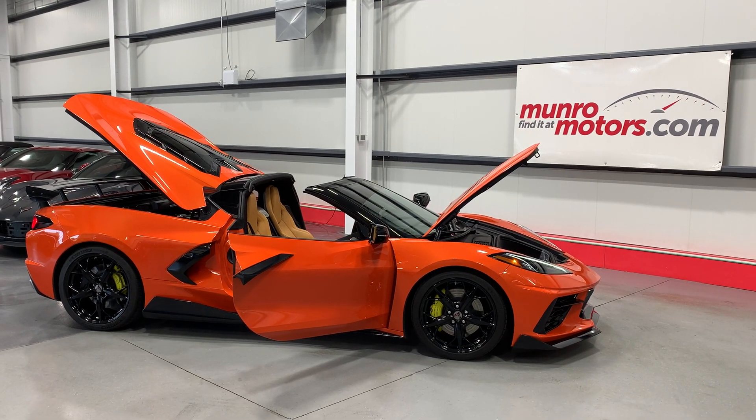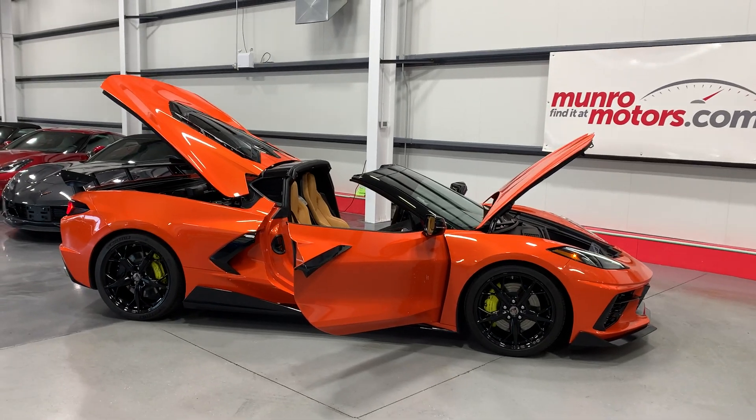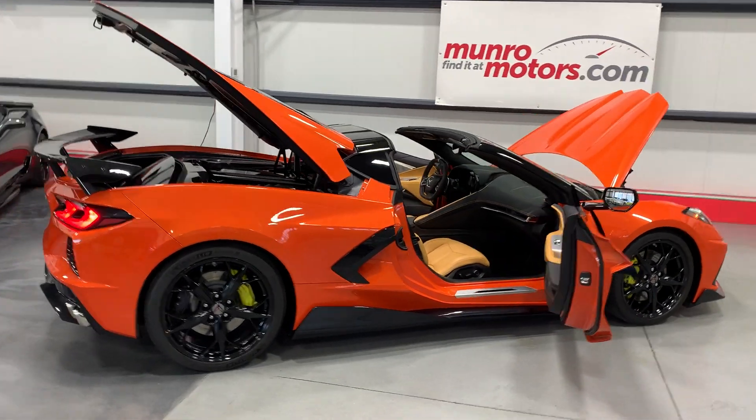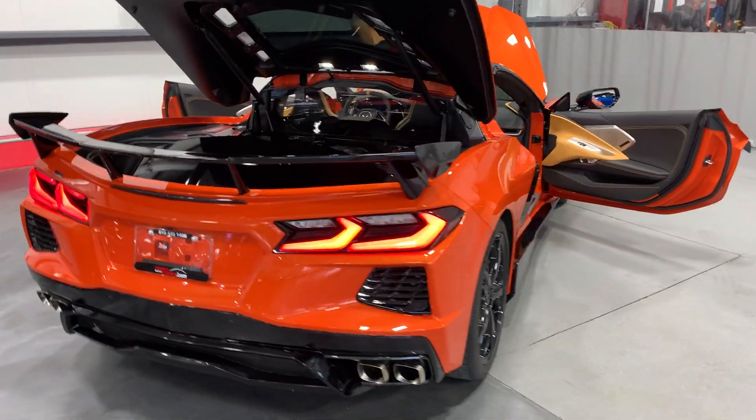Welcome to MonroeMotors.com. Today we are featuring a 2021 Corvette C8 in Sebring Orange Tint Coat. We'll start here at the rear of the vehicle. This is a 2LT with Z51.